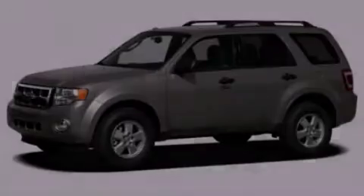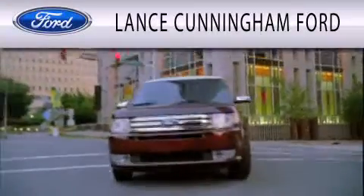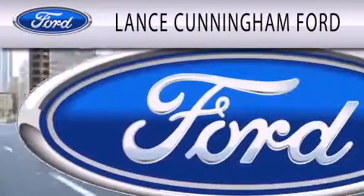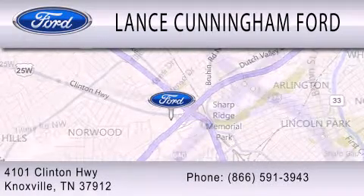We invite you to contact us today to learn more about this vehicle. Lance Cunningham Ford is dedicated to doing everything possible to ensure that the experience you have selecting your next vehicle is as pleasant as possible. We are located at 4101 Clinton Highway in Knoxville.